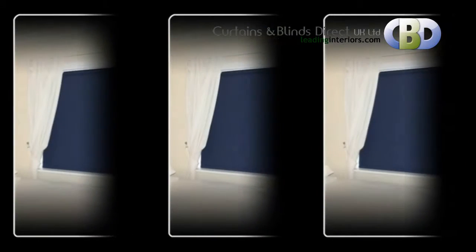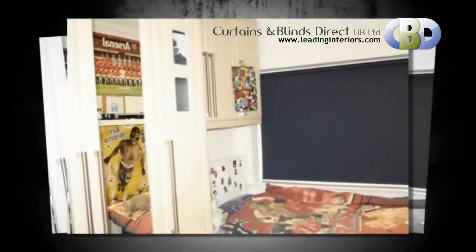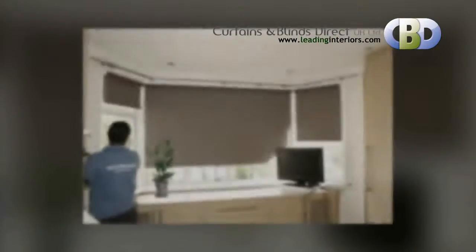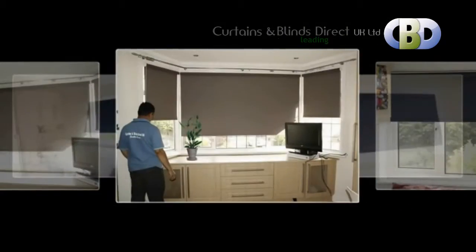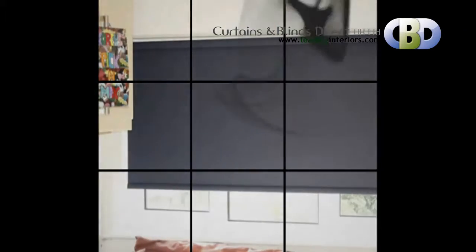With easy-to-use top fix brackets, installation is effortless. With the added benefit of a brush system on both the top and bottom profiles to eliminate all excess light, and the added benefit of being child-friendly. It is the perfect modern solution for window covering.